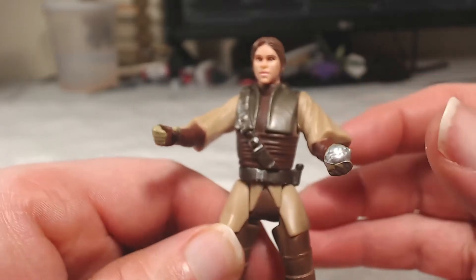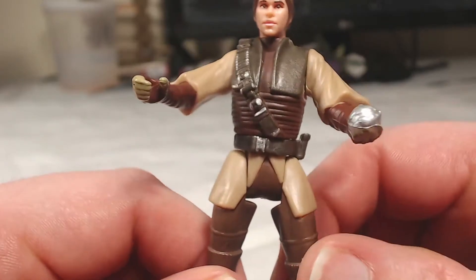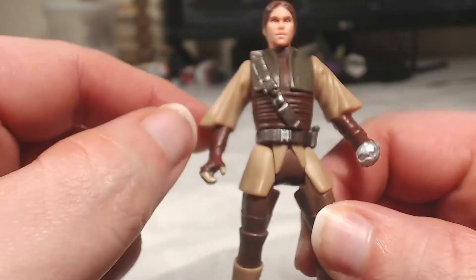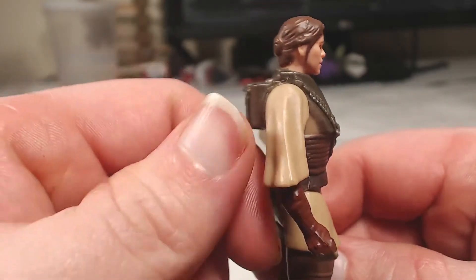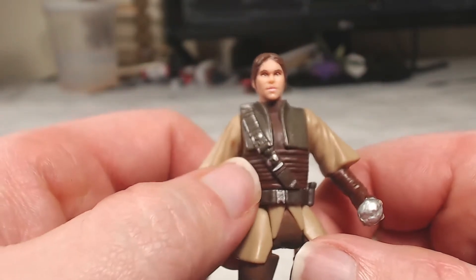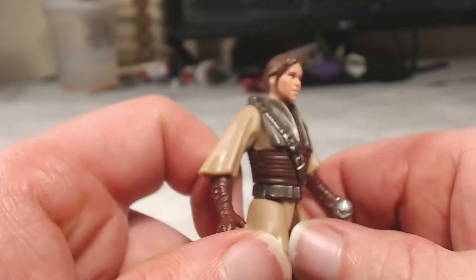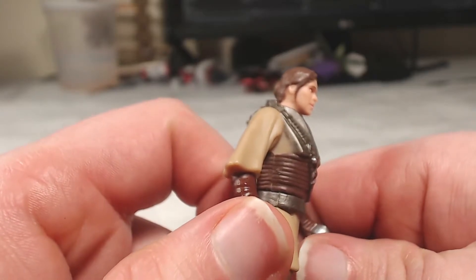She's wearing this tan robe top — I say tan because there are tans and browns and I have to jump back and forth between them. It's got good molded texture for the sleeves. Then she's wearing a chocolate brown overshirt or wrap. The reason I say it might be a wrap is that if you look at the sides, they're painted that tan color — now granted, the body is molded in tan plastic and maybe they just didn't paint the sides.